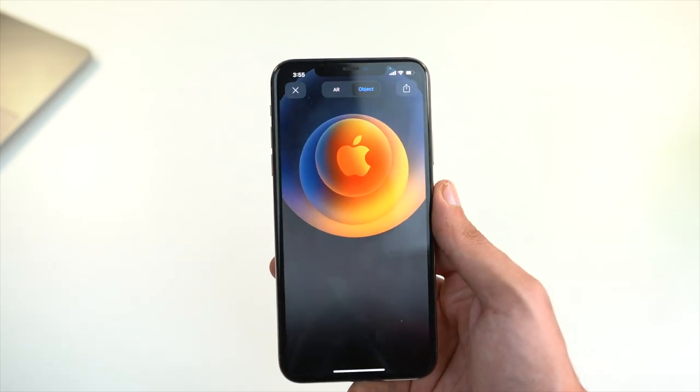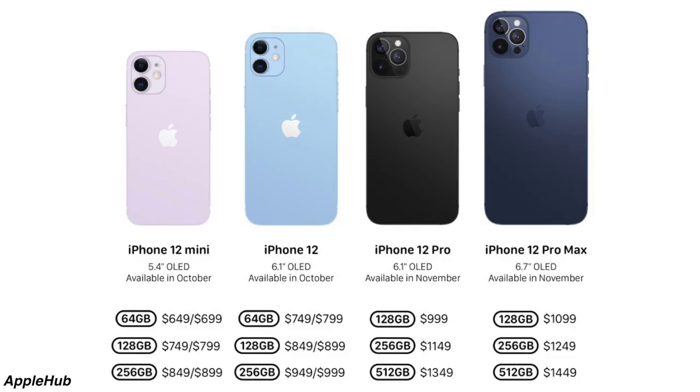In my opinion, 64 GB in 2020 is absolutely a joke. I wish Apple had given 128 GB base storage to the non-Pro iPhone models as well.